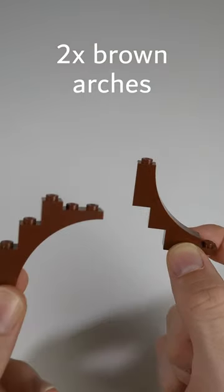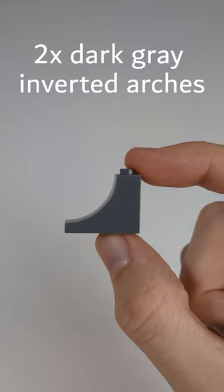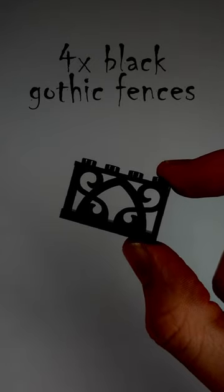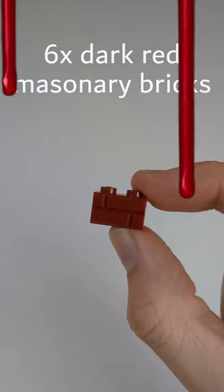Brown arches that go like this, and arches that go like this. Inverted arches, arches, dark green windows, black gothic fences, bricks, blood-red masonry bricks.